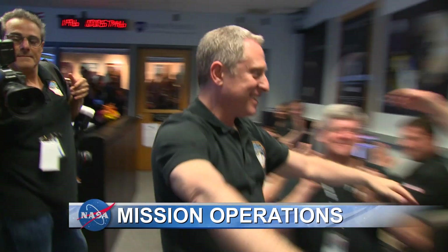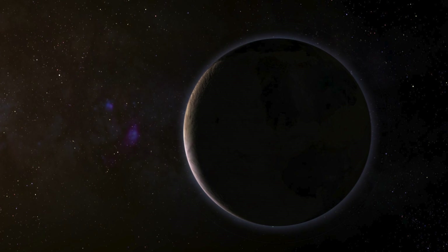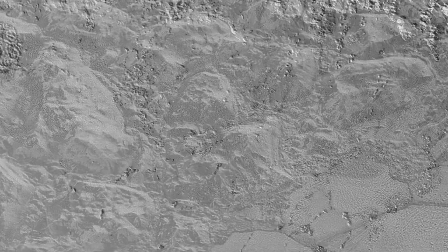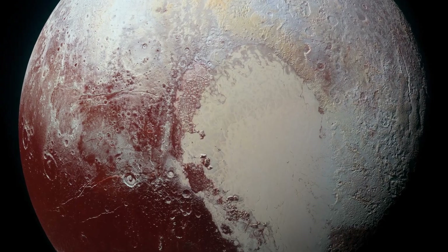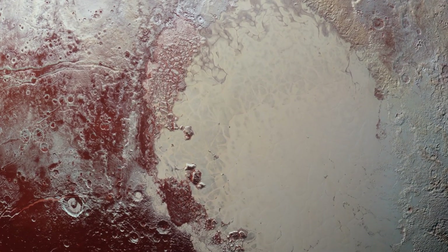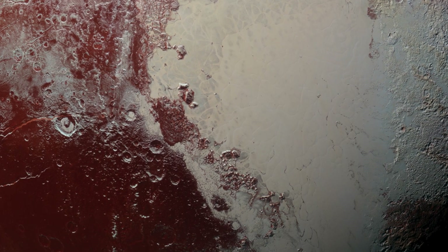In 2015, the New Horizons mission changed our understanding of the solar system as it rocketed past Pluto, providing breathtaking, never-before-seen images of the dwarf planet in exquisite detail. Pluto becomes a known world, but nothing is quite as startling as the colors seen in this composite portrait. Blue, red, and infrared images resolve details as small as 8 tenths of a mile.